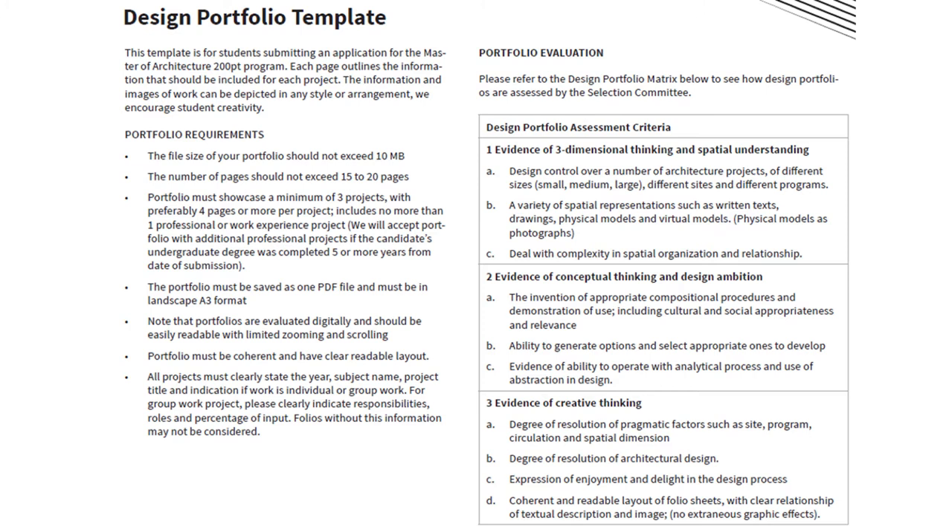On our website there's a template that gives you advice and recommendations on how to put together your design portfolio. It lists out the requirements and the restrictions for what you're able to submit, but it also gives you a list of the portfolio evaluation criteria — that is, the criteria by which we make a decision based on your portfolio of whether you're an appropriate candidate for our program.